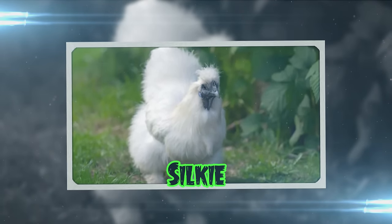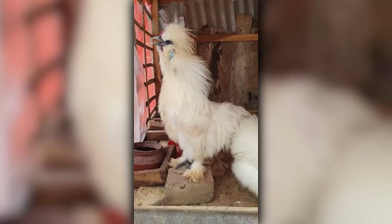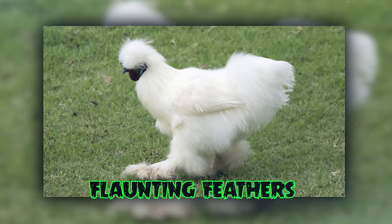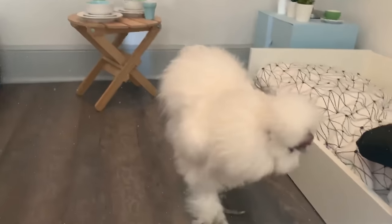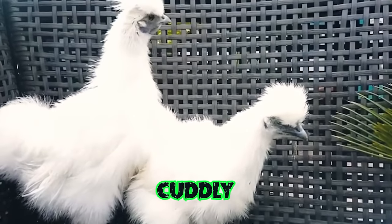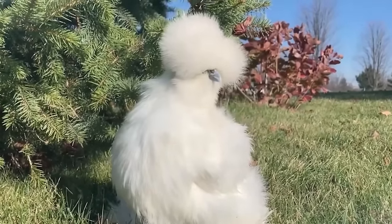The Silky is the diva of the chicken world, flaunting feathers that feel like they've just come out of a high-end salon. Originating from China, these birds are like the pandas of the poultry universe — exotic and cuddly. Imagine a chicken in fluffy pajamas, and you've got a Silky.